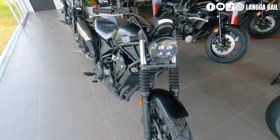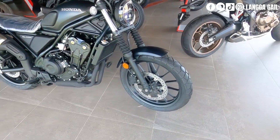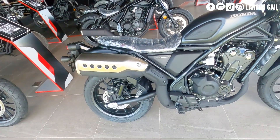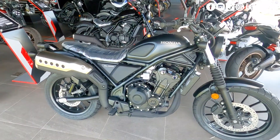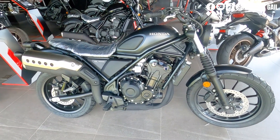This one is yung bagong classic ni Honda. Naka-single hydraulic disc brake sa front; sa likod, same din. Comment down below kung gusto nyo pong gawan ko ito ng full review at walkthrough.